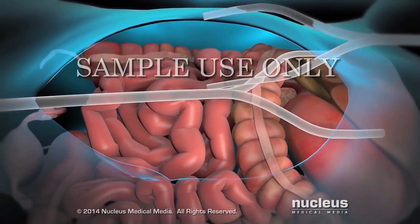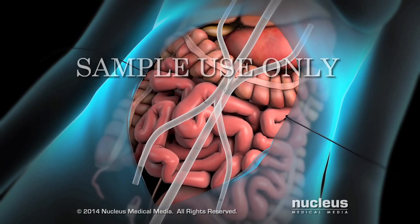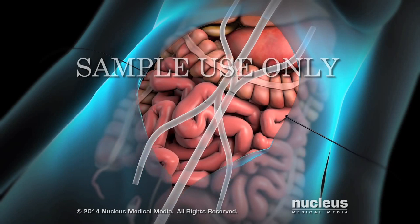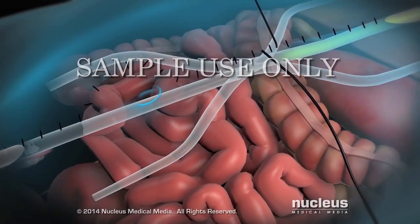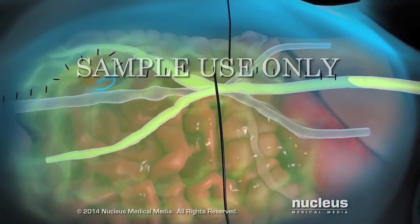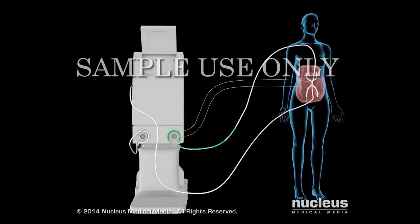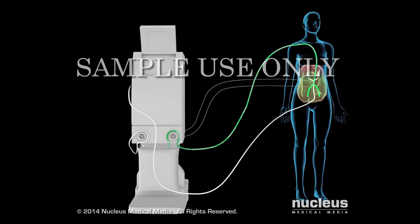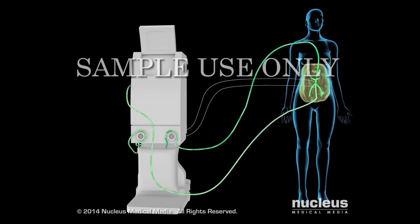Tubes and temperature probes are placed into the abdominal cavity. The doctor briefly closes the skin of the abdomen with sutures. The abdominal cavity is flooded with a solution that includes chemotherapy drugs. This solution is heated. The tubes and probes are connected to a machine, which controls the temperature and flow of the solution.